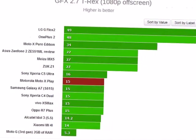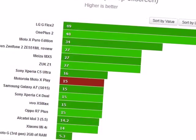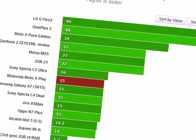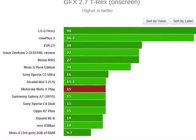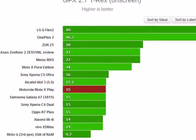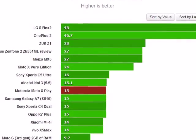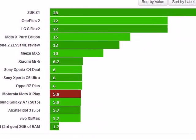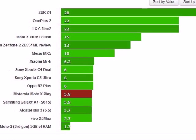The Kraken 1.1 benchmark examines JavaScript performance, and the Moto X Play does okay. It's on par with the Galaxy A7, but also the same as the Moto G 3rd Gen, which has an inferior chipset. It's not so much about the SoC in this test, since the Alcatel Idol 3 does a substantially worse job despite also rocking a Snapdragon 615 chipset.